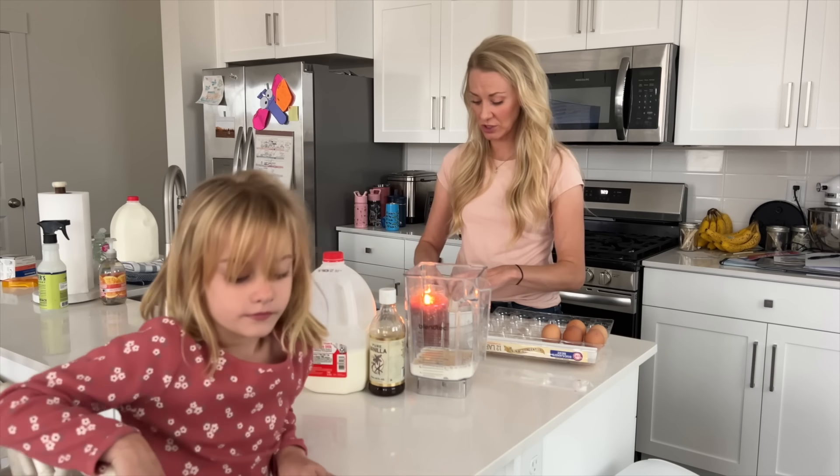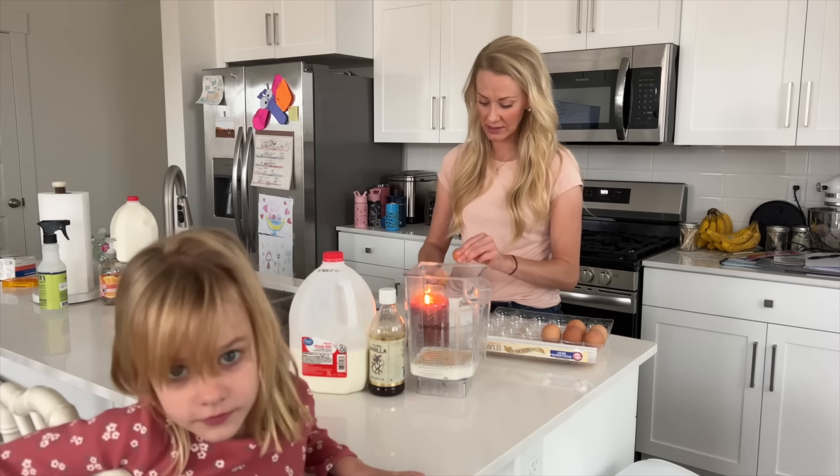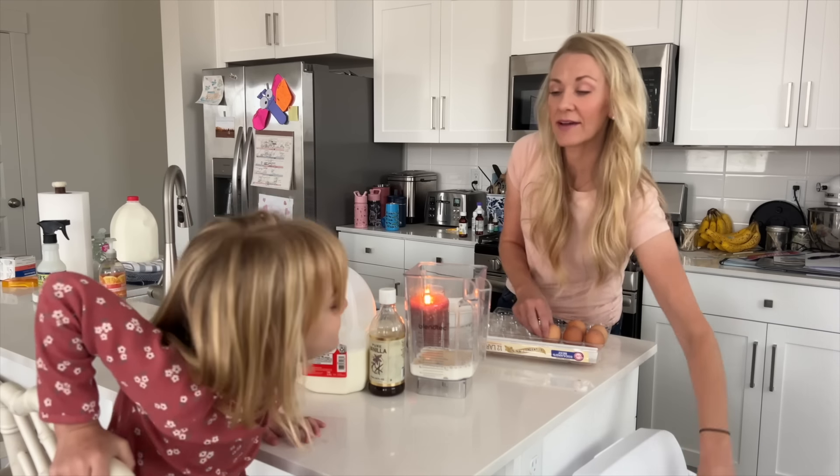We're gonna make both — French toast for the kids that are allergic to eggs, and then German pancakes for the kids that can't have eggs.